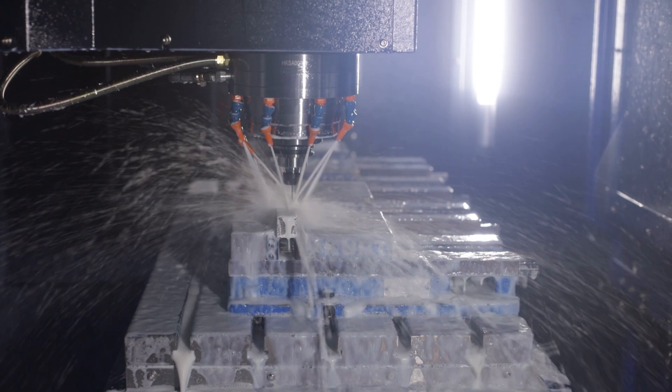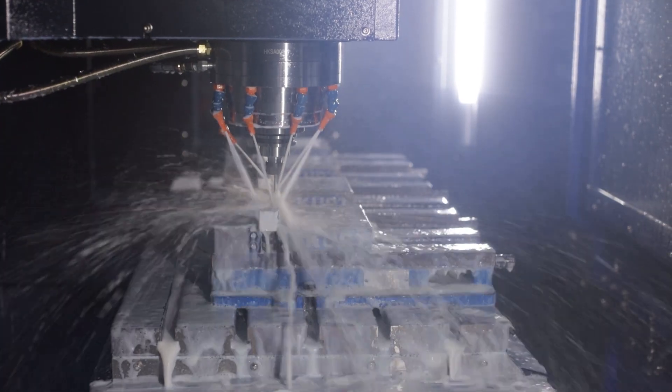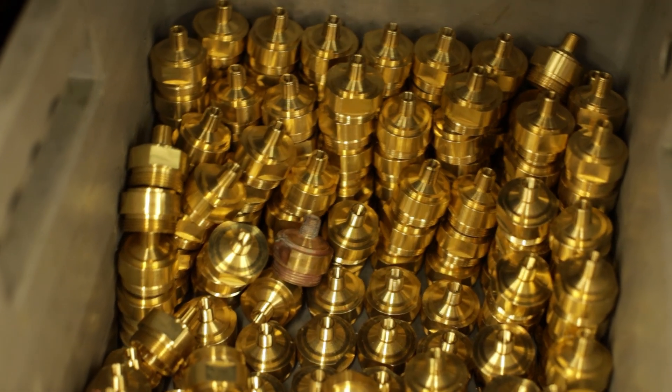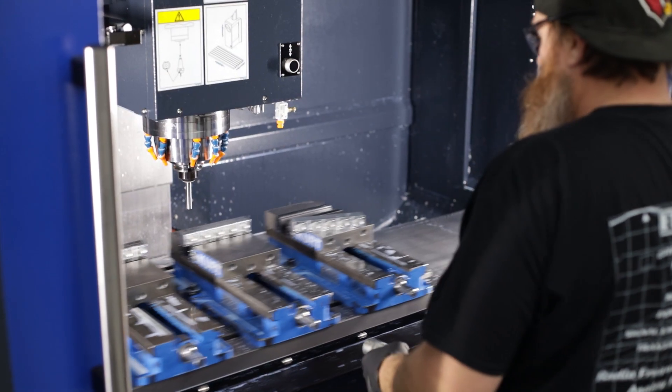We cut 5150 aluminum the majority of the time, but every once in a while we get jobs where we have to run brass and some stainless steel. With a little bit of programming adjustments and feed rate adjustments, those parts turn out pretty phenomenal.